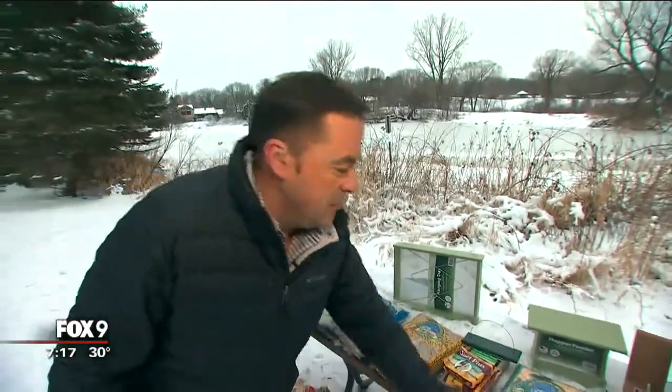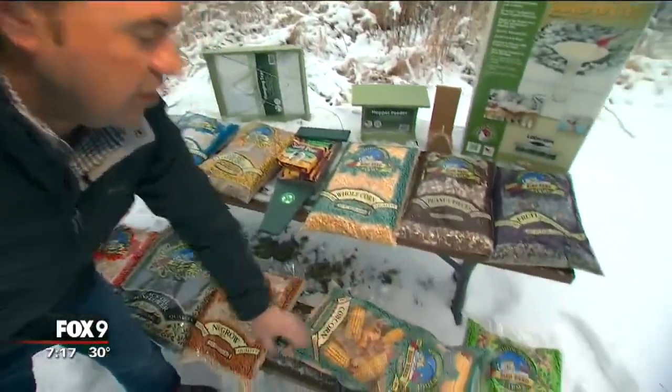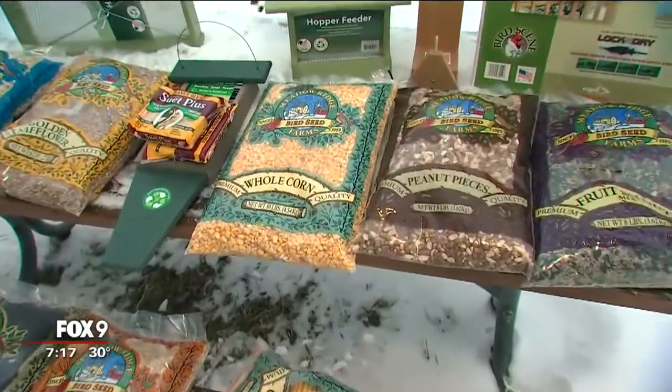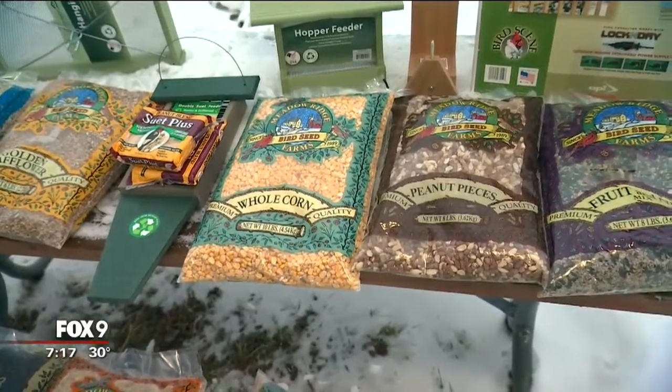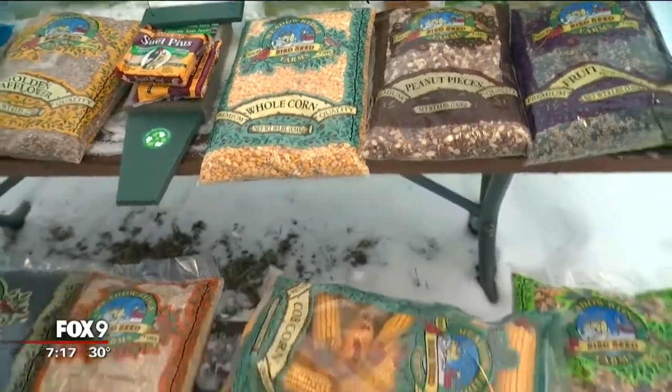Squirrels — let's not forget those. They do like corn on the cob, and that will oftentimes keep them occupied and out of your regular bird feed. Corn on the cob is a great idea to distract squirrels.